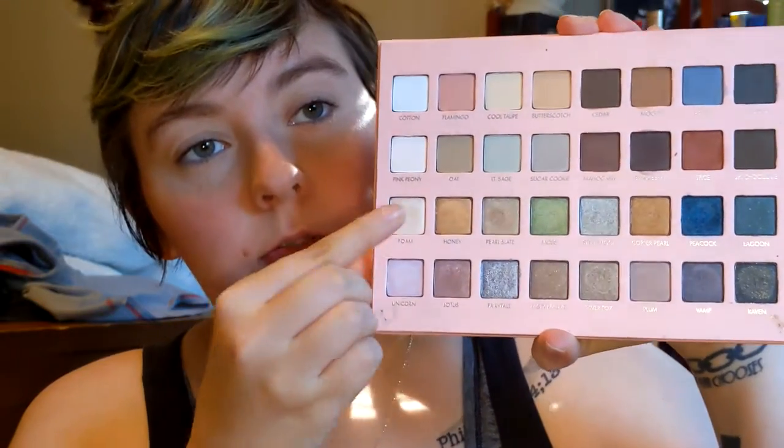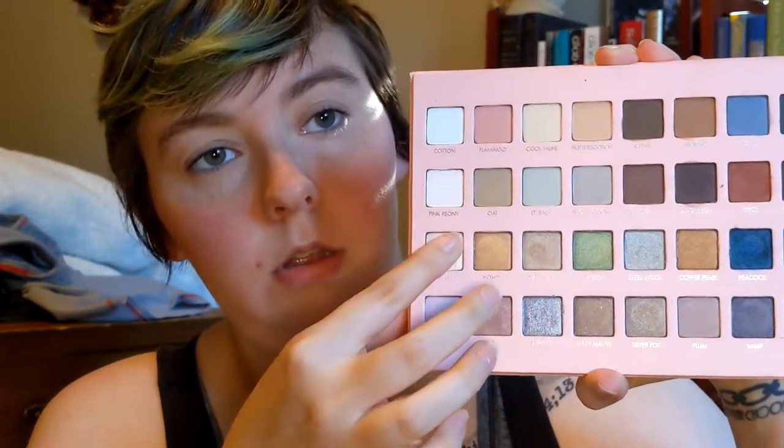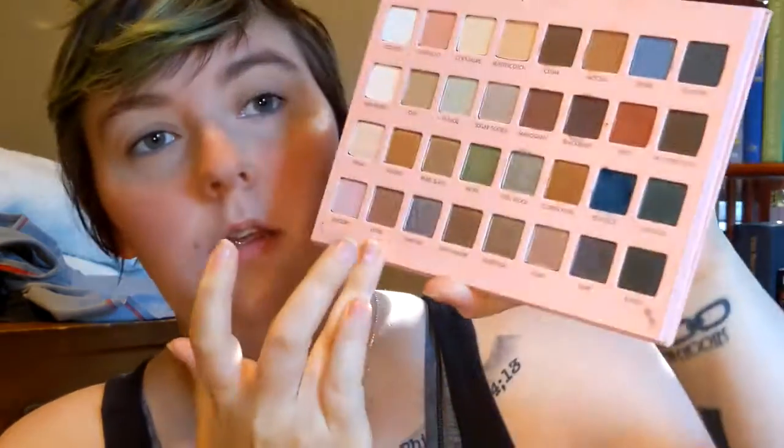Shimmers are ten and one. One is Foam, and ten is Lotus. This is unexpectedly cohesive — they all kind of have a pinky tone to them, or a more cool tone anyway.